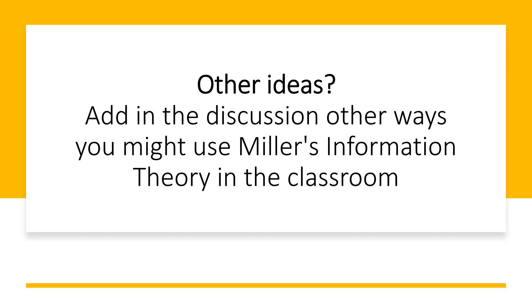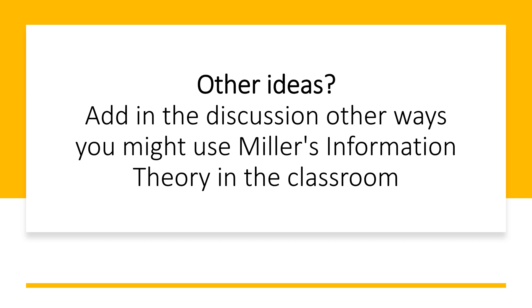We would like to encourage you all to add, in the discussion, any other ways that you might use Miller's information theory in the classroom — maybe things you've already done or ideas from what you've learned about it so far.